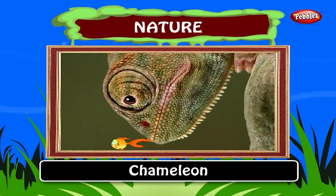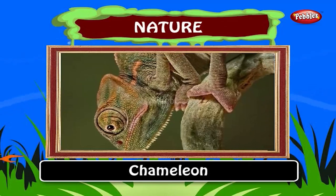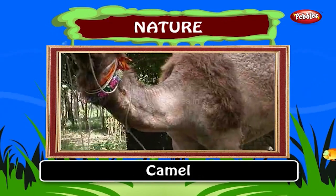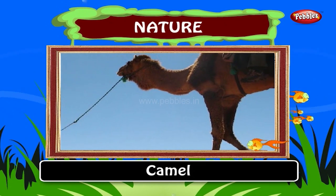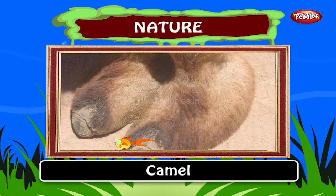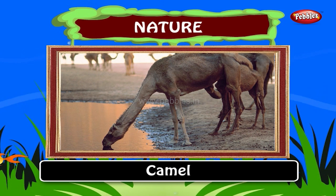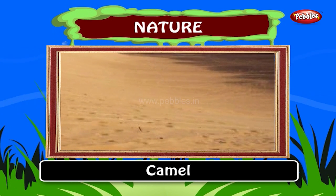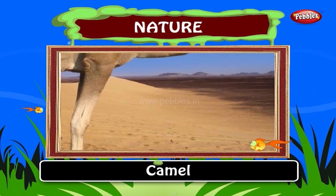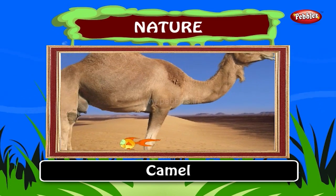The upper and lower eyelids of a chameleon are joined. Chameleons have a very long sticky tongue. Camel. Camels are called the ship of the desert. Camels have large feet. Camels can travel a long distance without having water. Camels do not store water in their humps as is commonly believed. The humps are actually a reservoir of fatty tissue. When this tissue is metabolized, it acts as a source of energy.